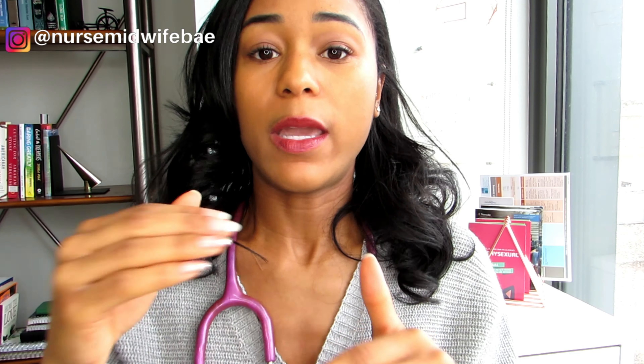I can do another video giving you more details if that's something you want — just leave it in the comment section below. As a certified nurse midwife, who is my patient population? I serve women throughout the lifespan, from teenagers up to postmenopausal women — that is my spectrum and my demographic. Another question I get a lot is: what services do I provide, what do I do on a day-to-day basis?